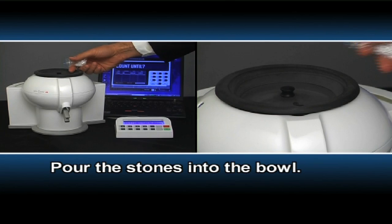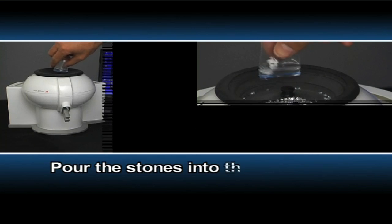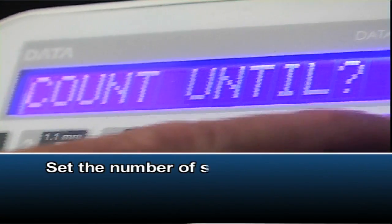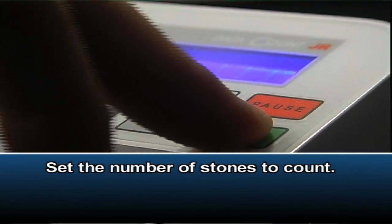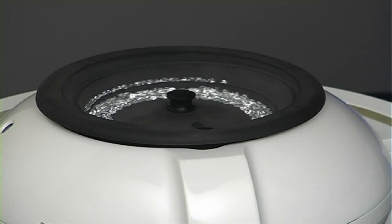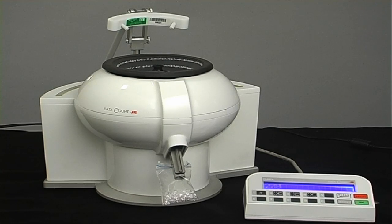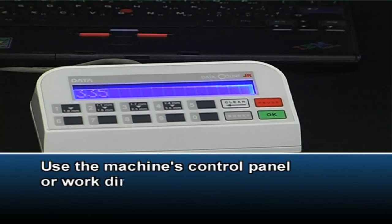Pour the stones into the bowl. Position the plastic bag or the cup. Set the number of stones to count. Use the machine's control panel or work directly from your PC.